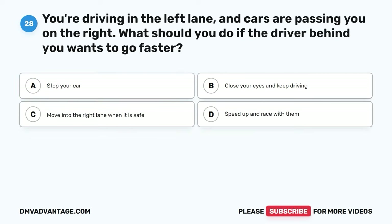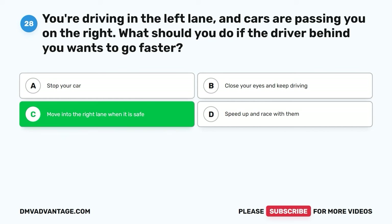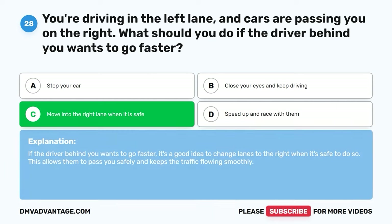Question twenty-eight. You're driving in the left lane and cars are passing you on the right. What should you do if the driver behind you wants to go faster? A. Stop your car. B. Close your eyes and keep driving. C. Move into the right lane when it is safe. D. Speed up and race with them. The correct answer is C. If the driver behind you wants to go faster, it's a good idea to change lanes to the right when it's safe. This allows them to pass safely and keeps traffic flowing smoothly.